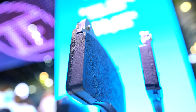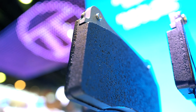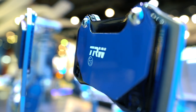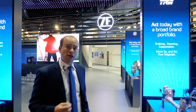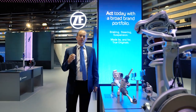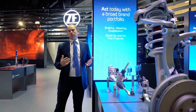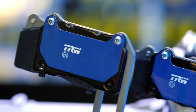Moving on to TRW — a really cool launch this year is the electric blue brake pad. This is a world first for the aftermarket; it's the first time you'll see a brake pad designed specifically for electric cars in an aftermarket setting. This blue pad covers 97% of the European car park, and we feel it's really exciting to provide the market with a true OE alternative.